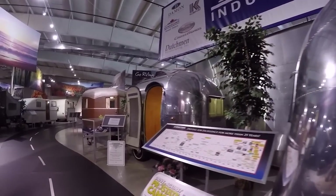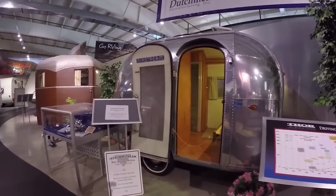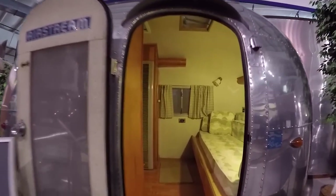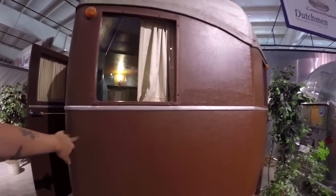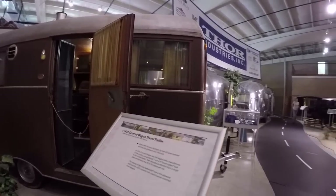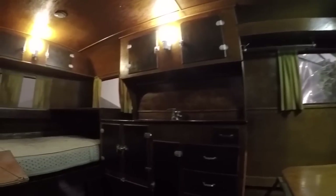Right next door you've got another 1958 Airstream — it says it's the smallest Airstream ever built, only one ever made. Pretty basic but awesome. I'm pretty sure this is leather, or at least leather-bound on the outside — I don't know how well that would hold up to weather. Over here is a 1935 Covered Wagon travel trailer — you're not going to see too many of these out on the road today.